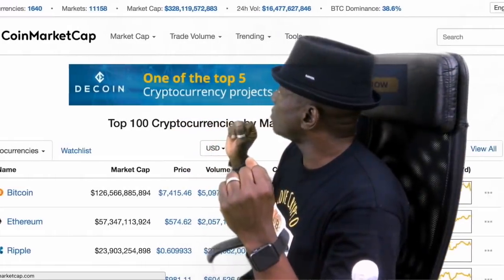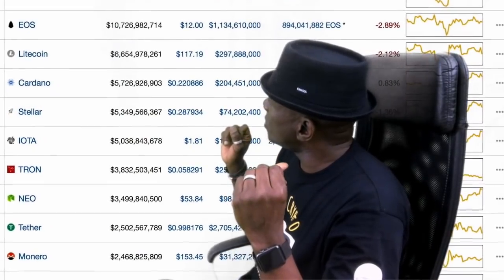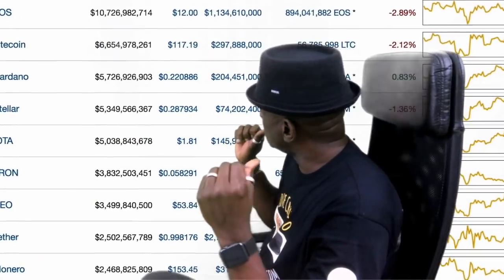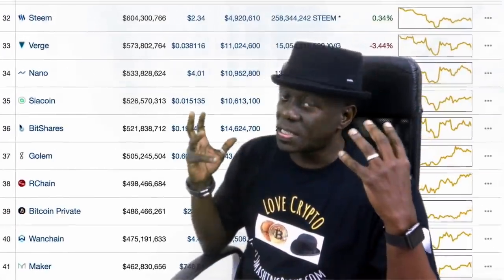1st of June 2018. Markets are looking quite red at this point in time — 18 minutes past 1 in the afternoon. Not a lot of green out there, but maybe it's because we're going into the weekend. Let's wait and see.